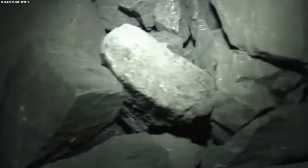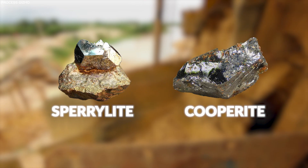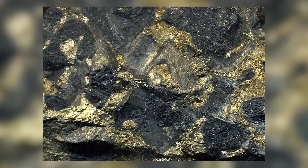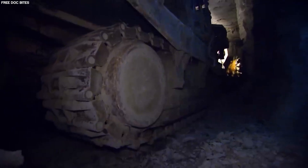The extraction process starts with the mining of platinum-containing minerals, such as sperilite and cooperate. These precious ores are located up to three kilometers — nearly two miles — below the surface, requiring extensive and deep underground mining operations to access the valuable platinum group metals they contain.